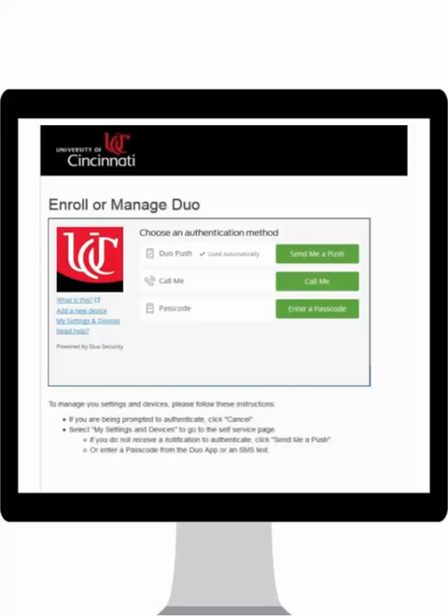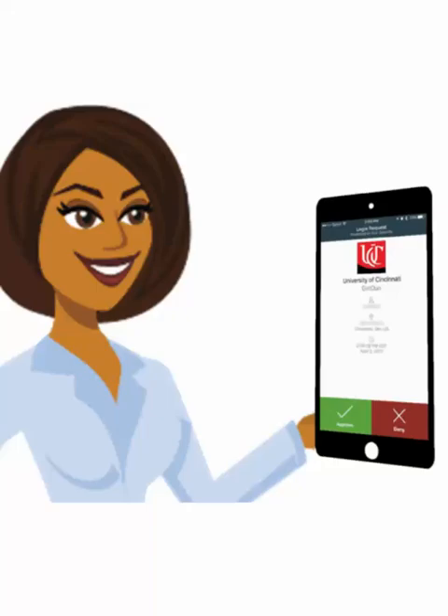For this example, the notification is being sent via the Duo Mobile app. Other options include a phone call or SMS text message containing a passcode. The Duo Mobile app will allow you to approve or deny access directly from your phone.